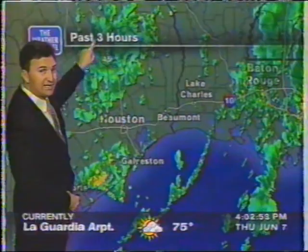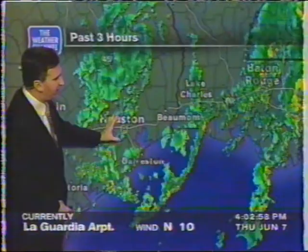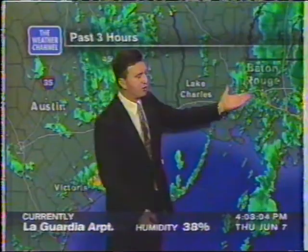You can see the circulation center right up in the Piney Woods. Here's Houston, kind of in a gap — but watch out, Houston. We may get some more heavy rain before this day's through.